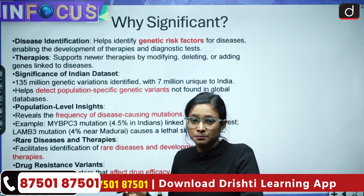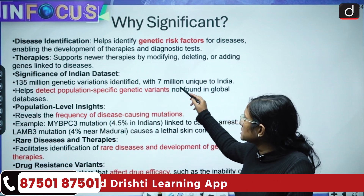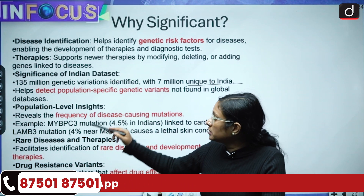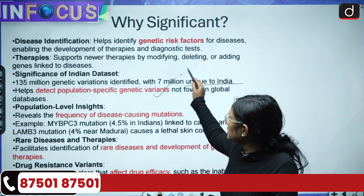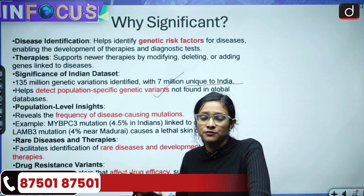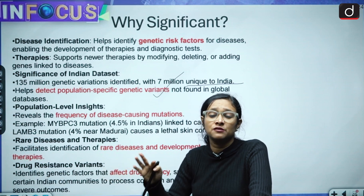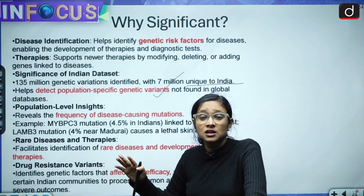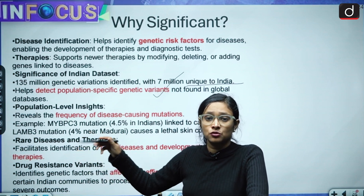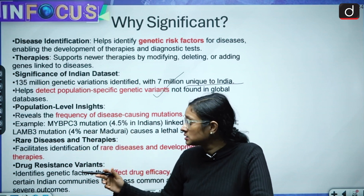The dataset is significant because around 135 million genetic variations have been identified, with 7 million unique to India. This helps detect population-specific genetic variations not found in global databases — including rare diseases and rare genetic characteristics not found in other parts of the world.